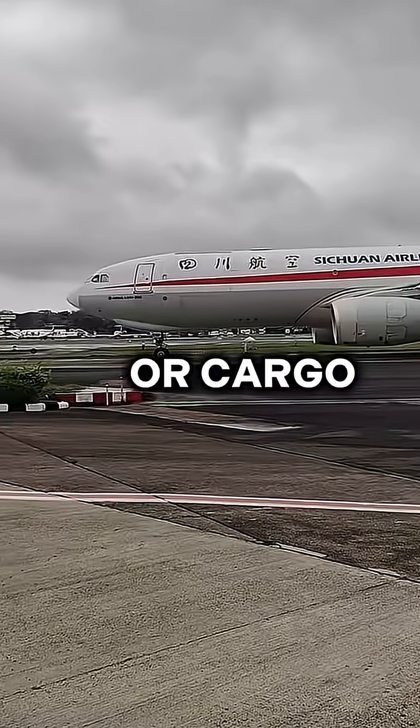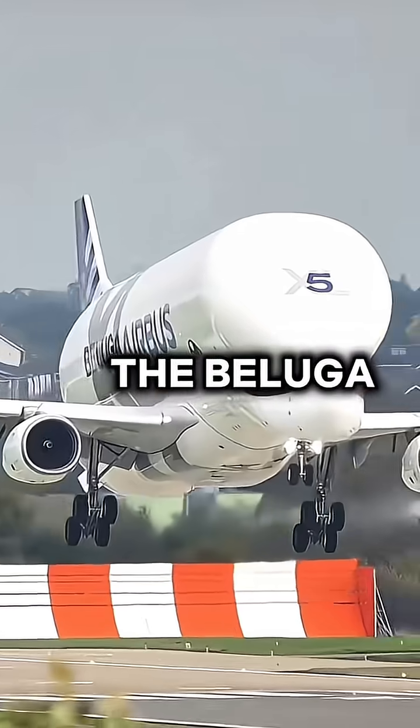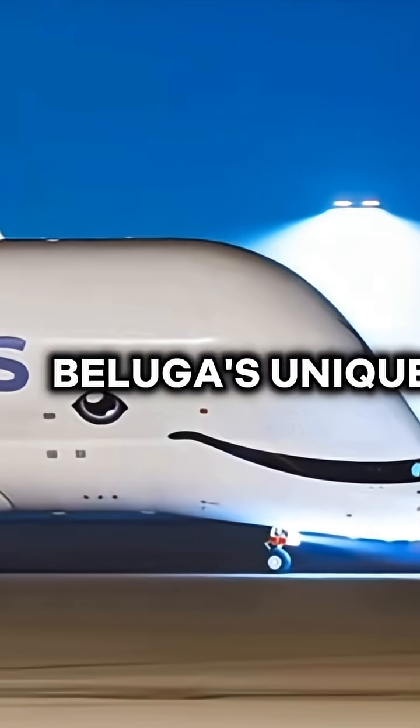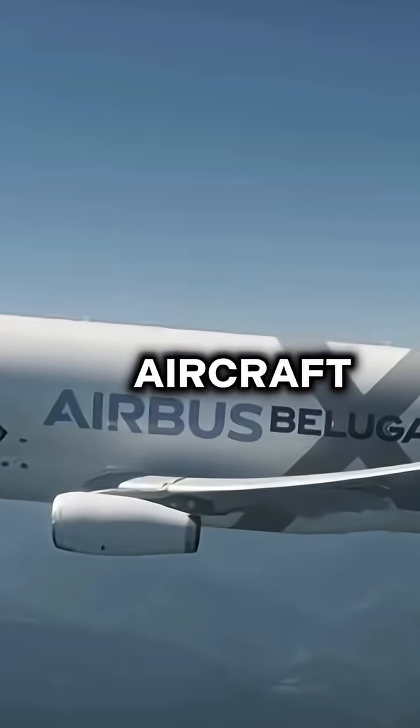Unlike most passenger or cargo aircraft, which have limitations on the cargo height and width they can carry, the Beluga has a specially designed fuselage to carry upwards of 51,000 kilograms of cargo. But the Beluga's unique shape, especially the upper fuselage bubble, creates aerodynamic problems for the aircraft.